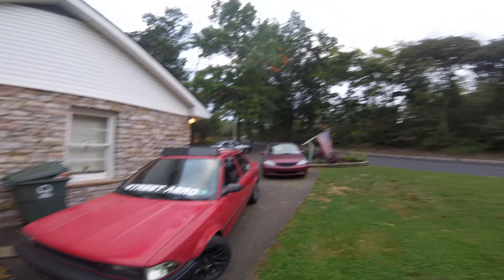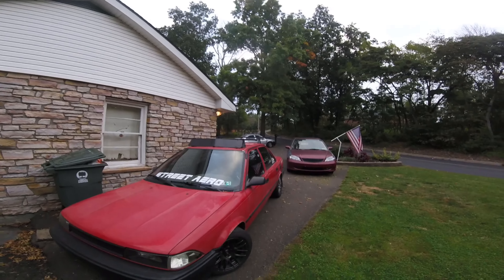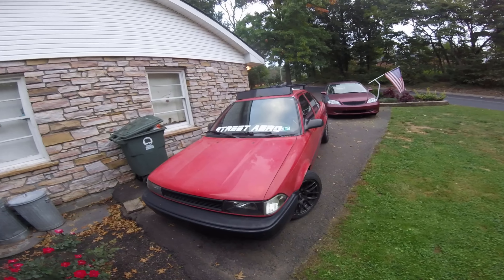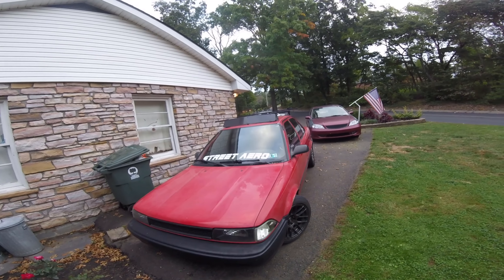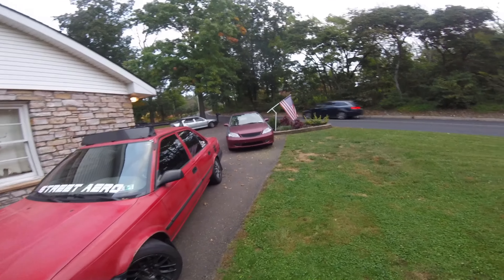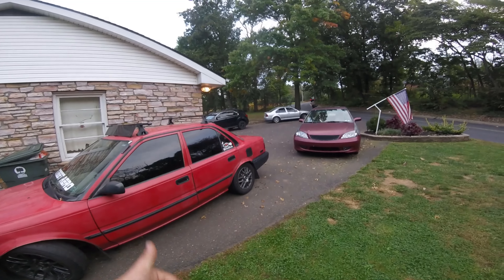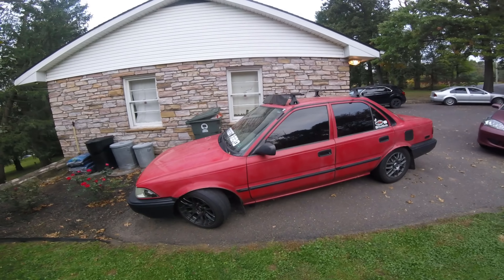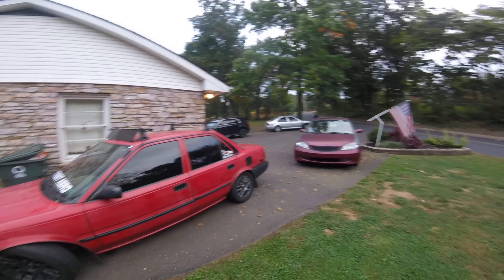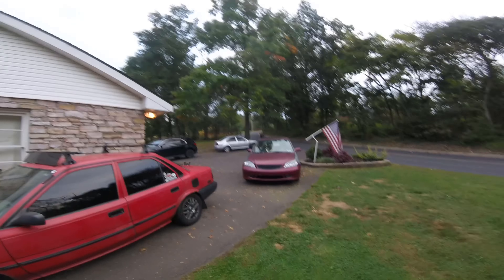I've got some stuff lined up for the Corolla very soon. I need to get that chip box situated and out of here. I finally got a little bit of extra time to get this video out for you guys. I'm hoping things go well soon and I can pick back up on the content and do some cool things. The car we're getting is going to really help us do some cool things.